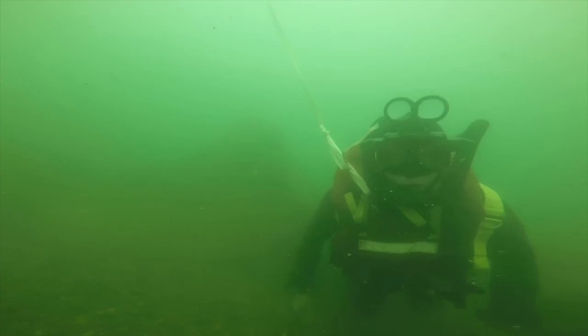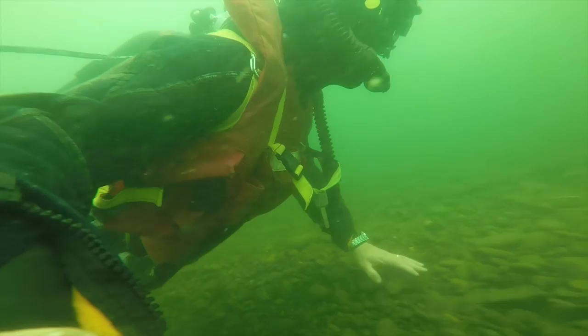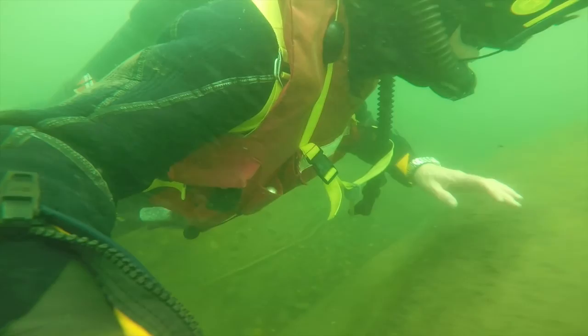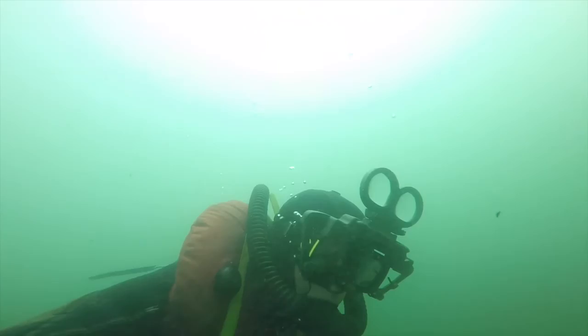I'm going to head downstream. This is a drift dive. You can see that I'm not swimming real hard, because the current is pretty good still — probably a half knot to a knot current. But I'm just drifting with the current.